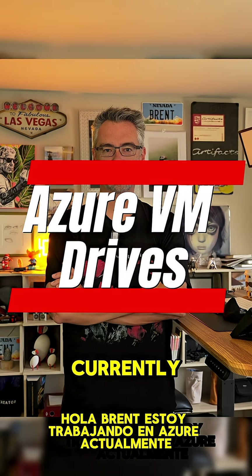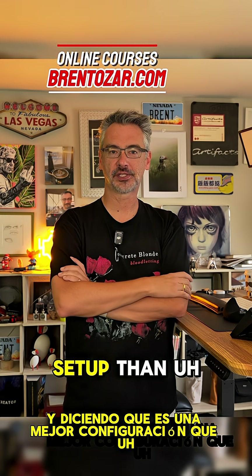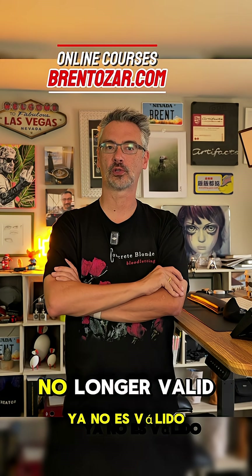Hey Brent, I'm working in Azure currently and the Azure architect is placing all the MDF and LDF files on one drive, saying that it's a better setup than creating separate data and log drives. Are the previous ways of creating a database server no longer valid?